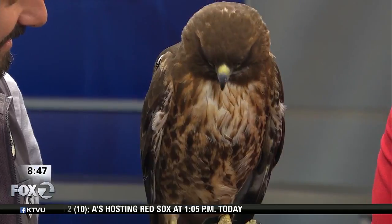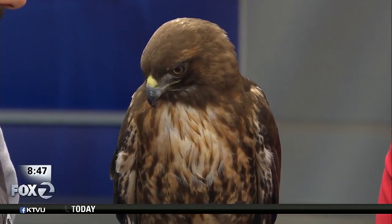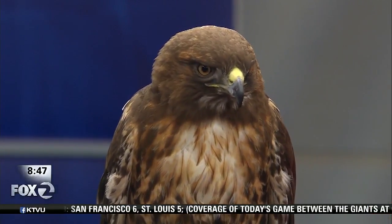This is Scout. She's a red-tailed hawk. She's one of the native California animals we have here in California — also found all over North America. She's one of our special education program animals at the zoo.